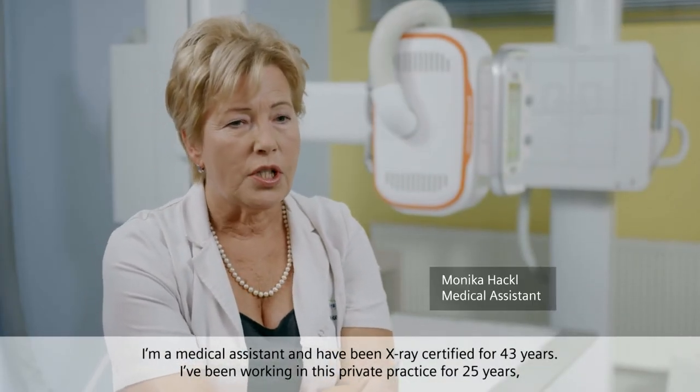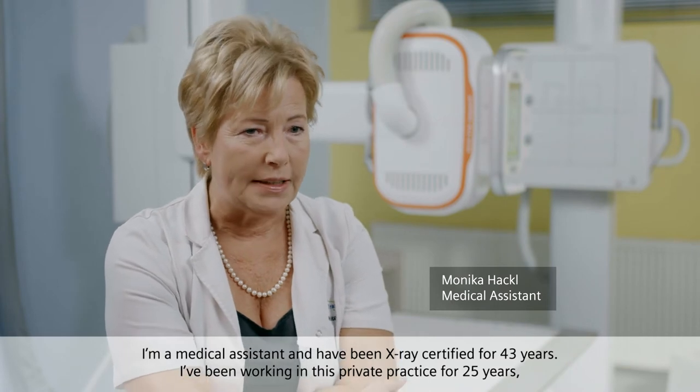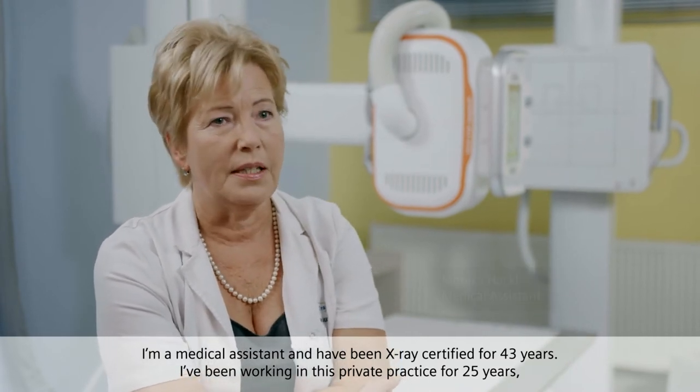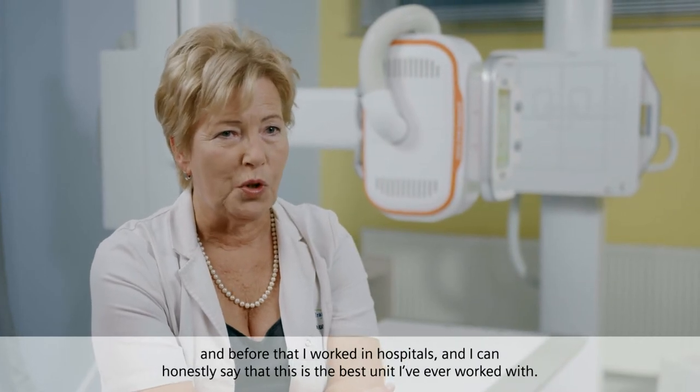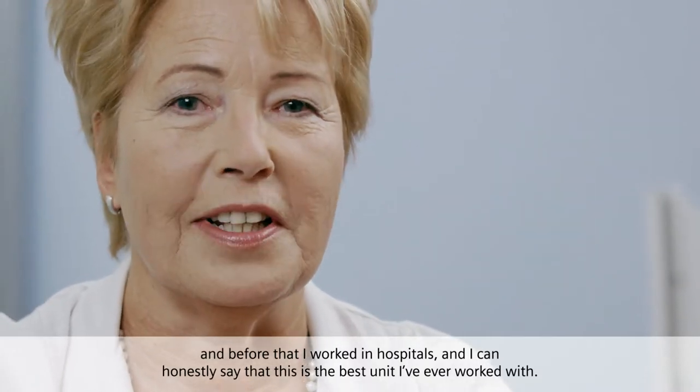I'm a medical assistant and have been X-ray certified for 43 years. I've been working in this private practice for 25 years and before that I worked in hospitals, and I can honestly say that this is the best unit I've ever worked with.